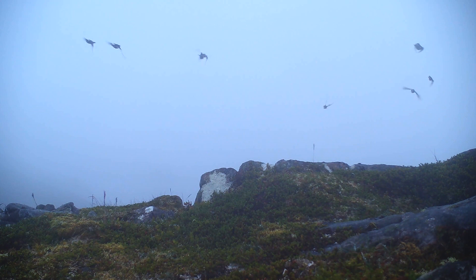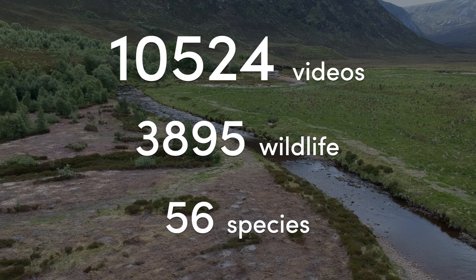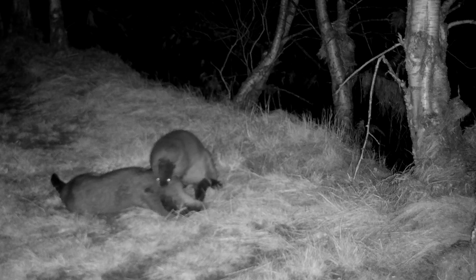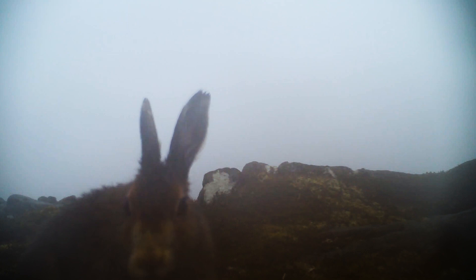Of our 10,524 videos, 3,895 of them captured some wildlife and we recorded a total of 56 species. These included pine marten, otter, red squirrel, water vole, golden eagle and mountain hare among many others.